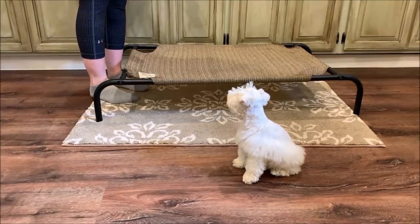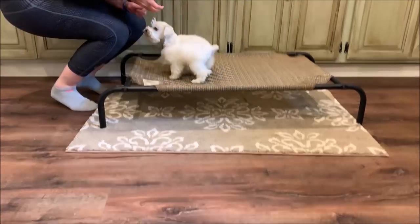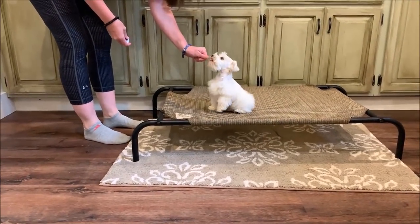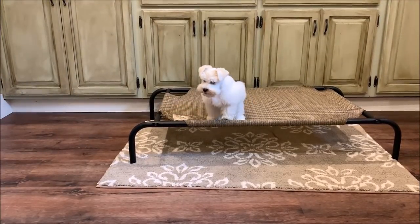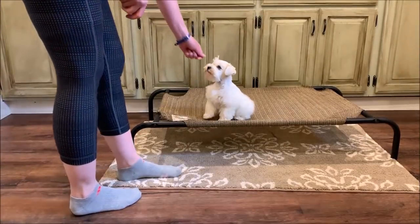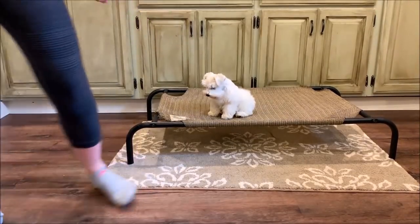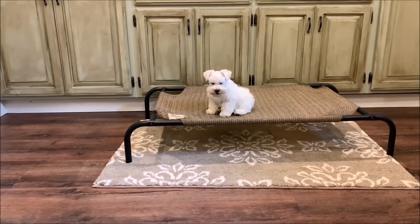Here Casper is working up on our training bed. This is where we introduce stays to our puppies and also work on extended stays. It's a really awesome training tool that helps make these concepts — which are generally difficult for puppies — a lot easier for them to grasp. And once again, Casper really likes his stays, so he does really well up on his training bed.